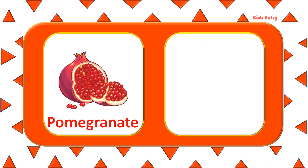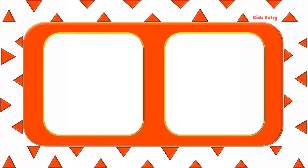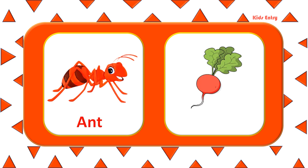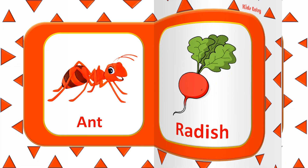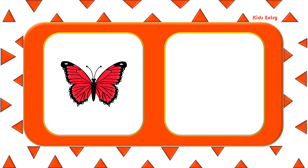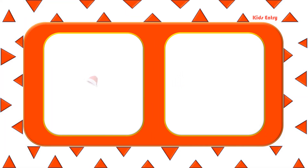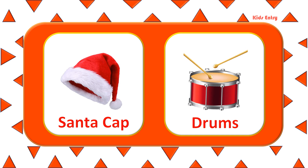Post Box. Shoe. Pomegranate. Car. Ant. Radish. Butterfly. Power Button. Santa. Cam. Drums.